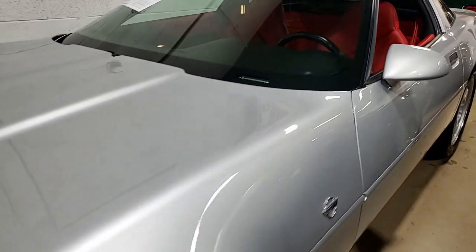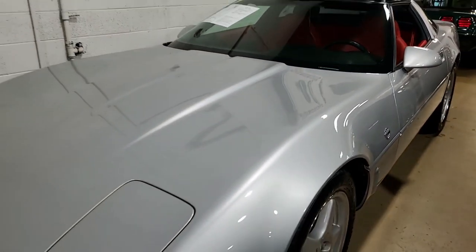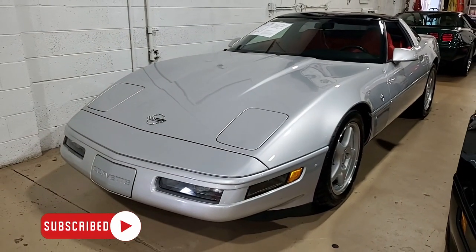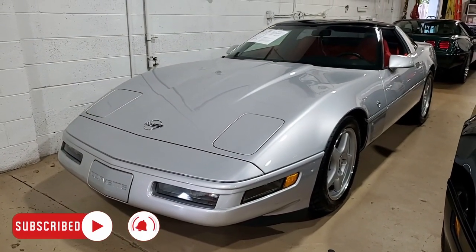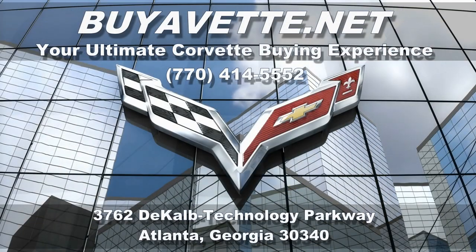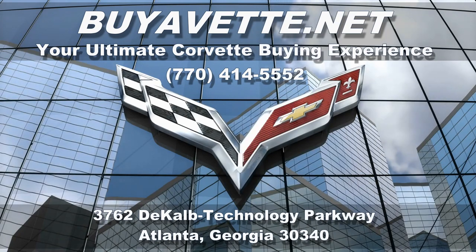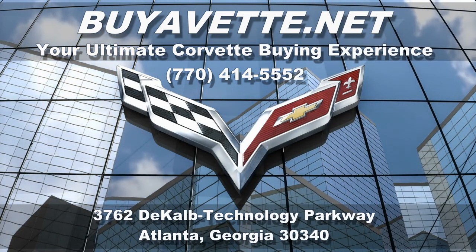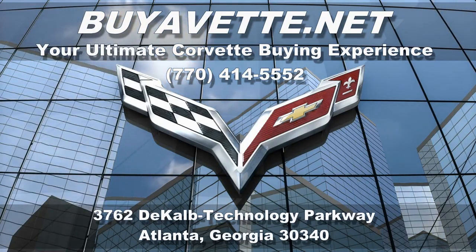So give us a call today here at buyavet.net in Atlanta, Georgia. We'd love to hear from you. If you're ever in the Atlanta area, we're right along the freeway at the intersection of Interstate 85 and 285. So come in and visit. You'll be glad you came in and checked out all the Corvettes here. We'd love to see you or love to hear from you. Buyavet.net in Atlanta, Georgia.